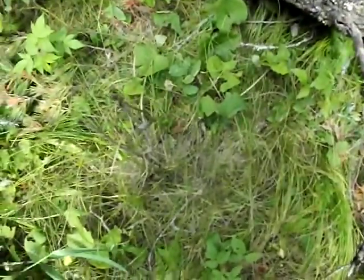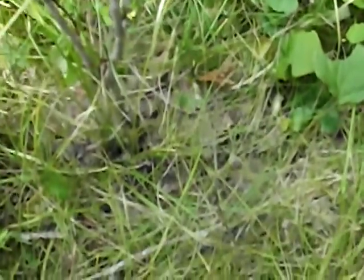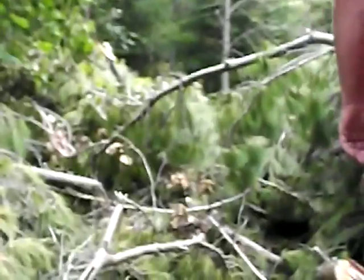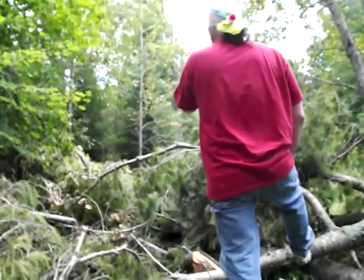The ants are going crazy - busy, busy little guys. My God, these guys are cruising, working hard. More ants everywhere. And lots of firewood to process for the winter.